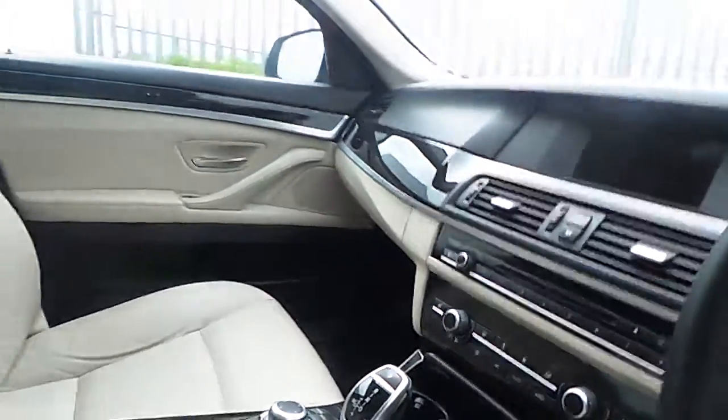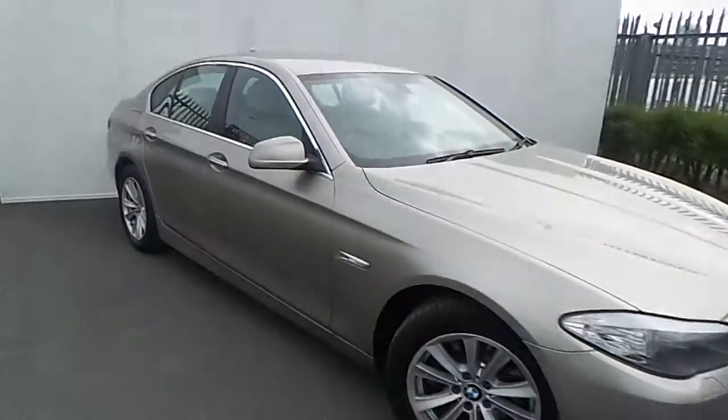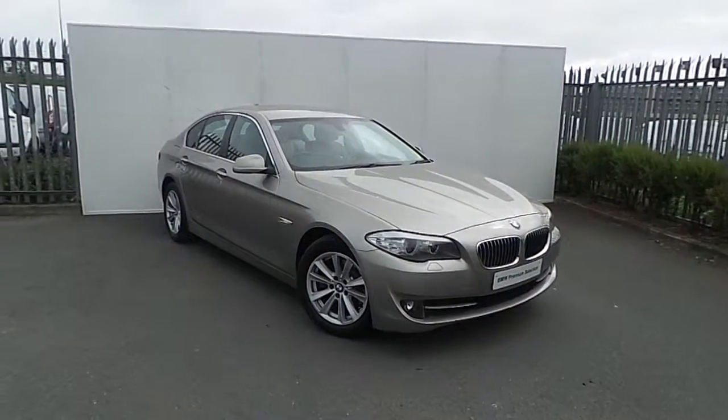If you'd like to view this vehicle or even take it for a test drive, call us today on 864-777 — that's 864-777 — or call into us at exit 5 off the M50. Thank you.